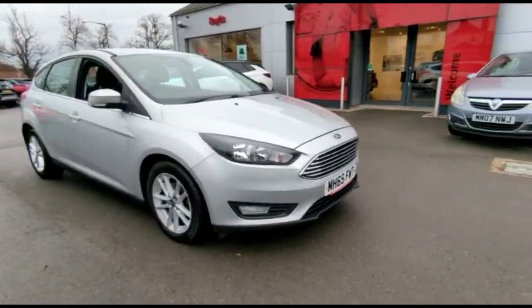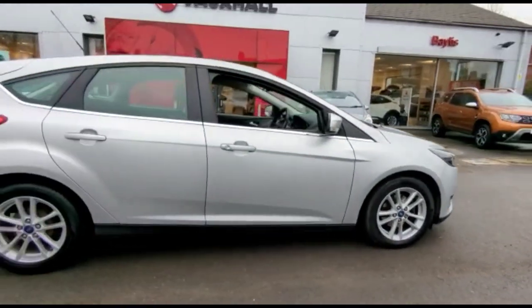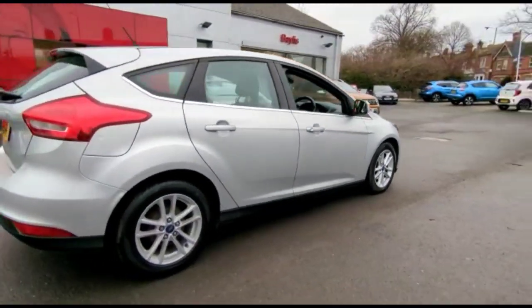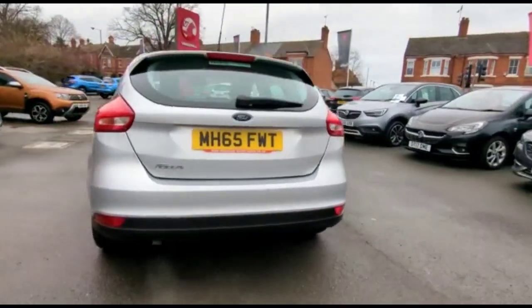Hello and welcome to Baylis Vauxhall. Today we're viewing a Ford Focus 1.5 Diesel Z-Tec. This model has covered 57,825 miles in Spanish silver. It also comes with a Baylis warranty or the option to extend it to 36 months.